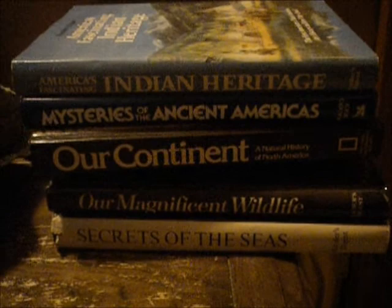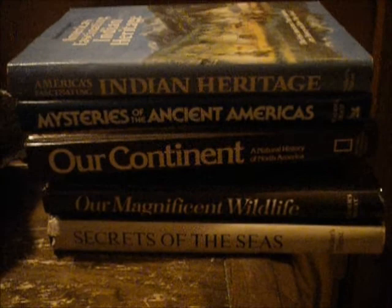Hi everybody. Today's video is going to be just a little chit-chat about what I have been doing to organize the books on my bookcase.